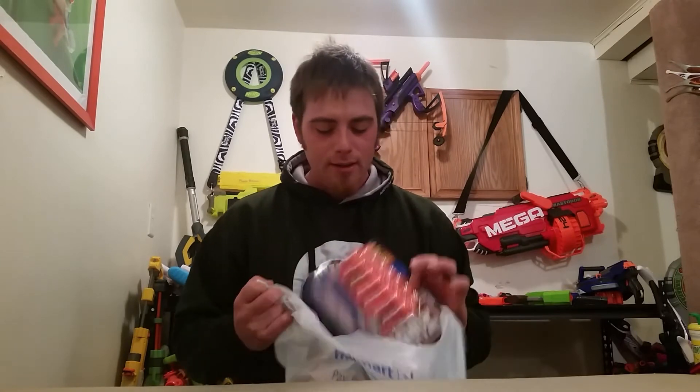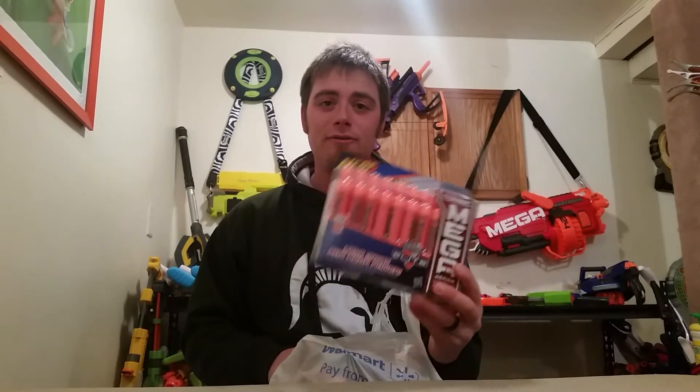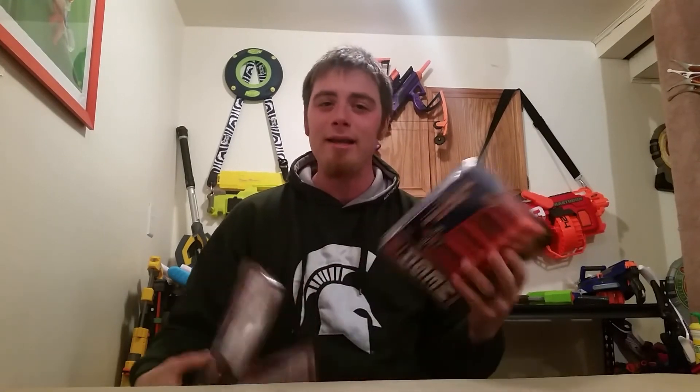We'll start off with me going to Walmart. They had Mega 20-packs sitting there for three dollars. I was like, no, this has to be wrong — scanned it, three bucks. I grabbed not one, not two, not three, but four of them, all for three bucks a piece. Now I have 80 more darts for 12 bucks. Right next to those they had a 12-pack for like $4.95, which I passed on.